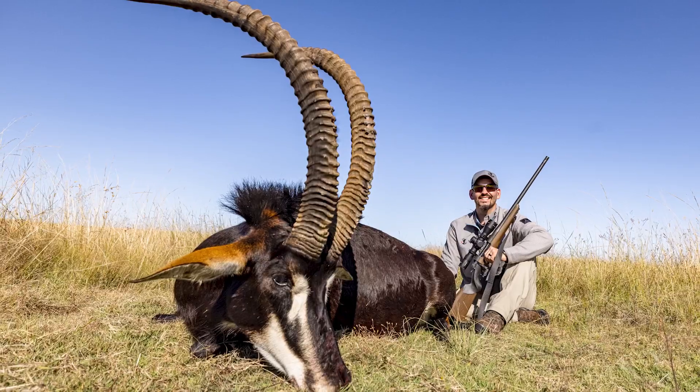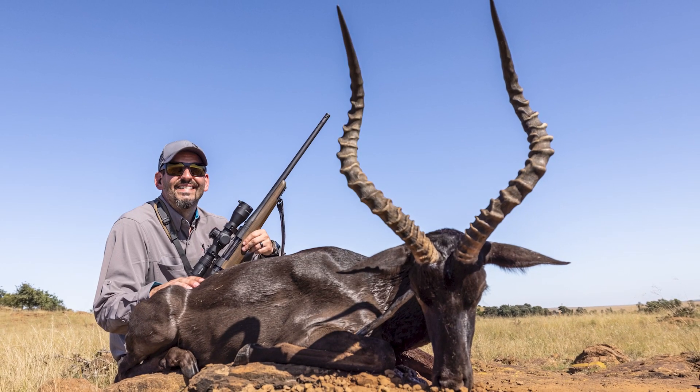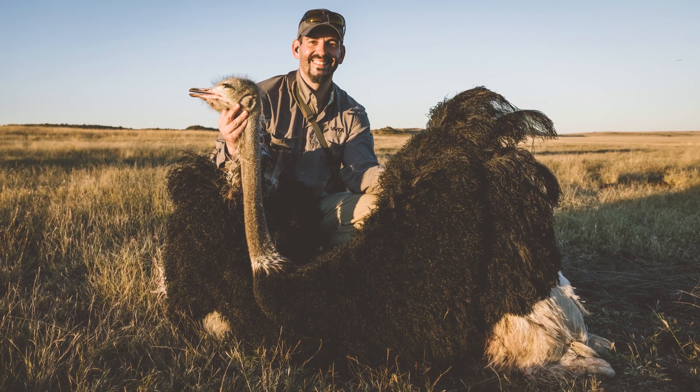An amazing day here in South Africa. As you can tell, the sun's starting to set, and I can't put into words — plains game hunting in Africa is awesome. When you go out you never know what you're going to get into, and that's exactly what happened today. South Africa plains game hunting — amazing day, just so awesome.